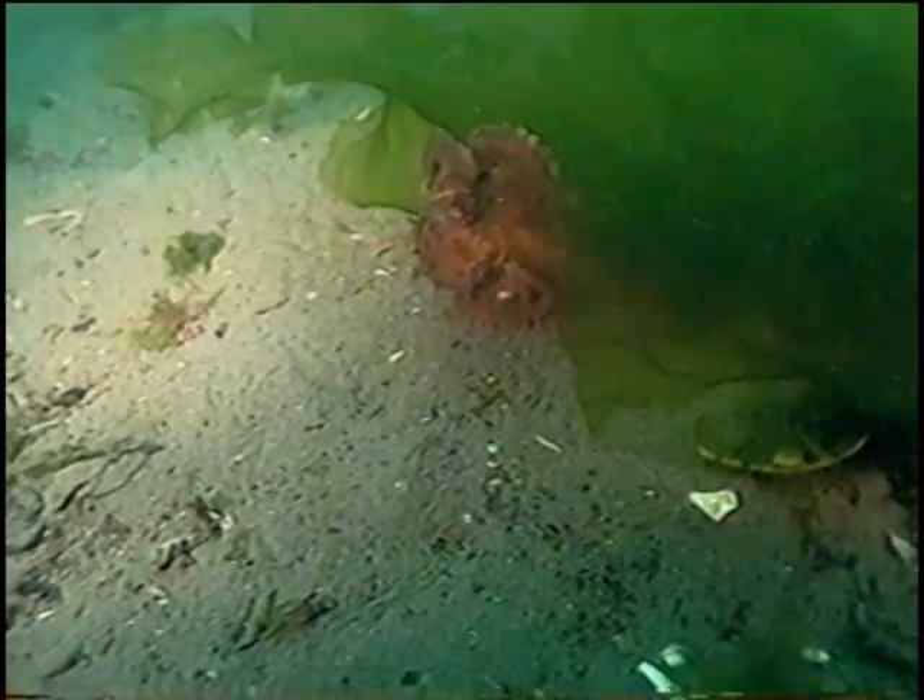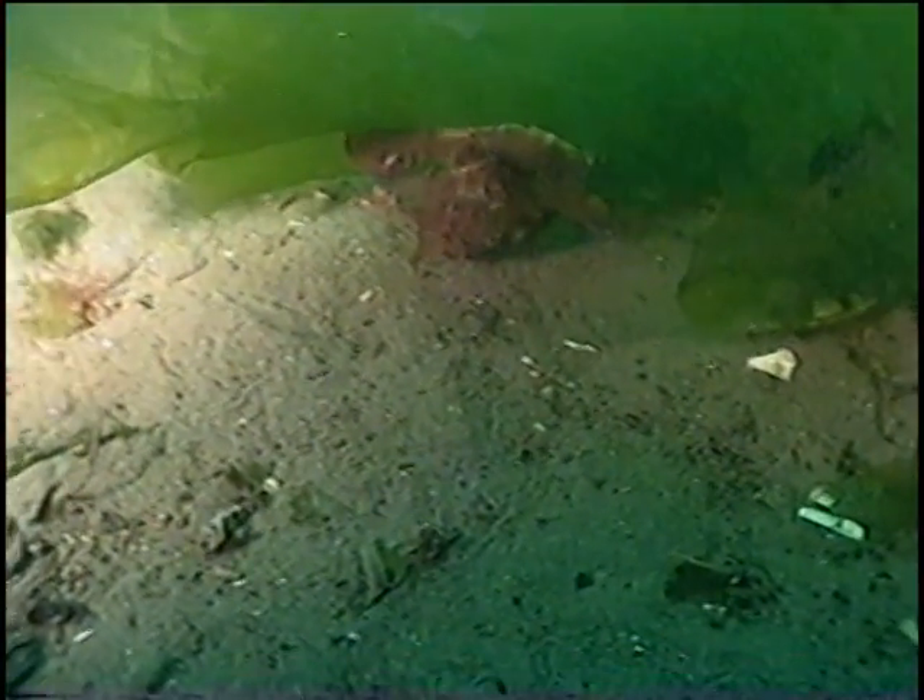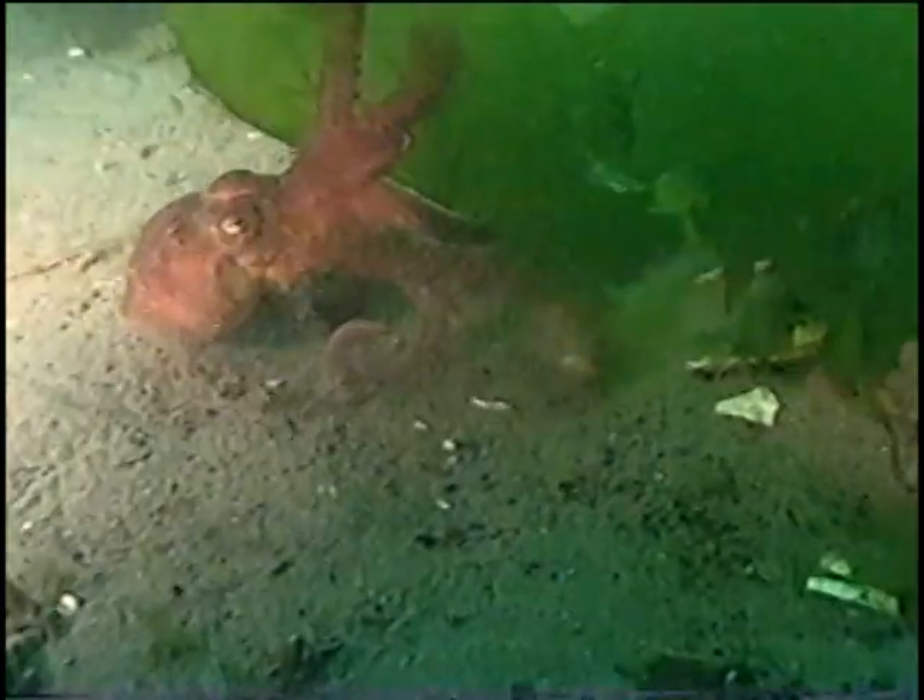Octopus can change their color instantly. Cool looking — it's holding on to the seaweed! Just another piece of seaweed here!